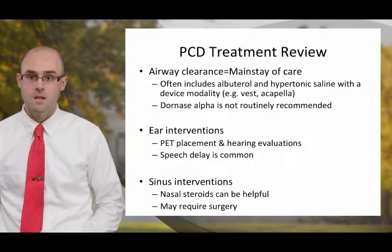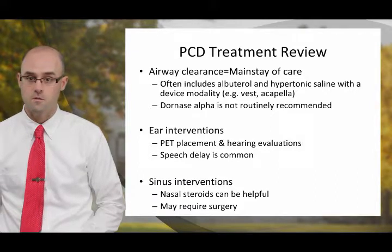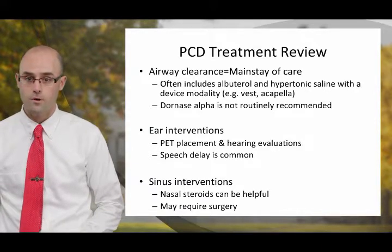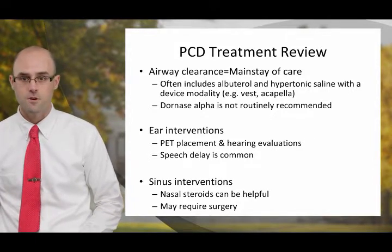Patients with PCD experience frequent ear infections and need close follow-up with an otolaryngologist. PE tube placement is very common, and hearing evaluations are also needed. It's not uncommon for younger patients with PCD to have some speech delay. Sinus interventions are also important — nasal steroids are sometimes employed, and it's also not uncommon for people with PCD to need sinus surgery.